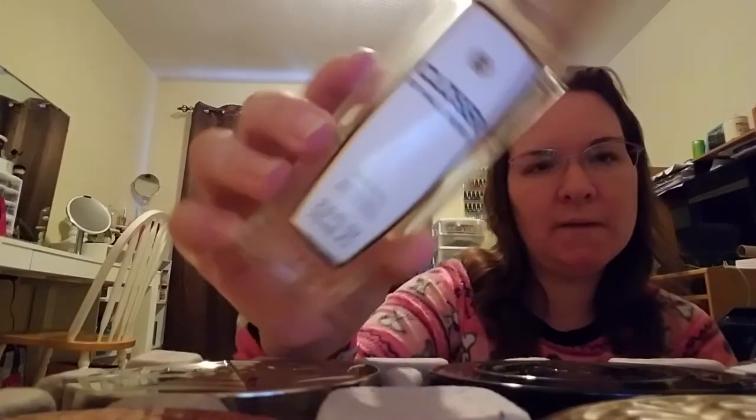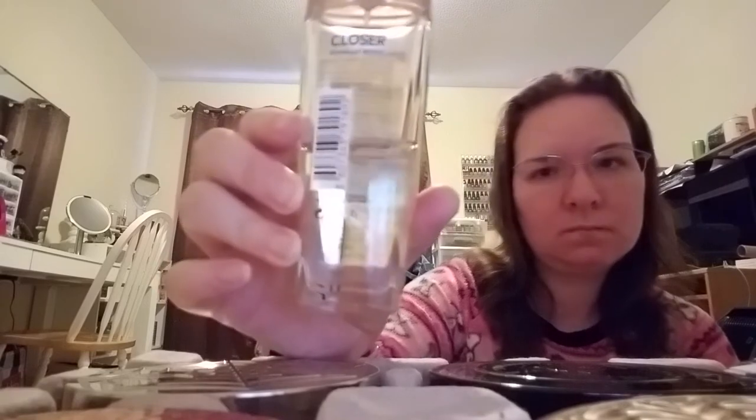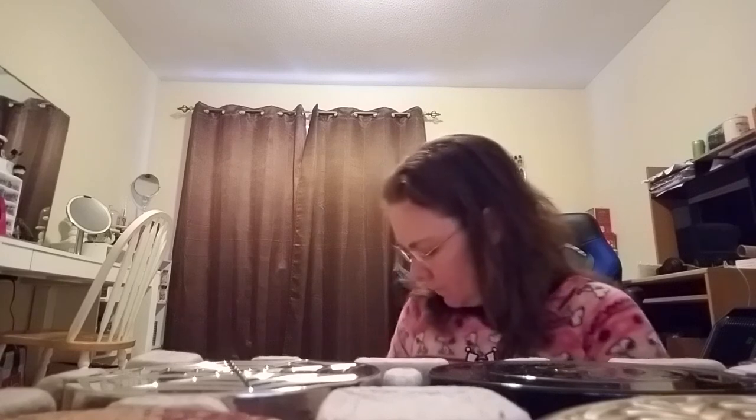The next one is a fragrance by Halle Berry — I'm not a big fan; I don't really like this fragrance very much and I'm just trying to get through it. This is Closer by Halle Berry — the lotion and what they call a body spray but it's actually a perfume. I've used over half of it. Like I said, I'm not a big fan — ones I'm not particularly fond of I tend to use at night as night fragrances.